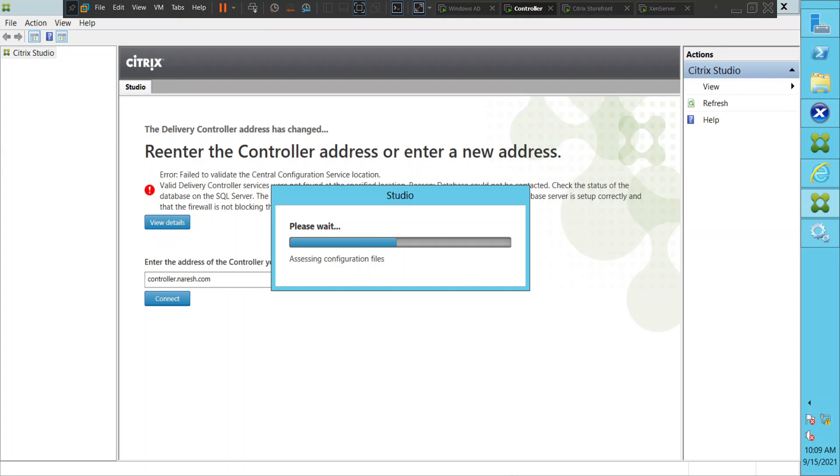It's either because some service is not responding or it is just taking time to load. But when we check in the services, everything is in running state, so it should load in a few minutes.